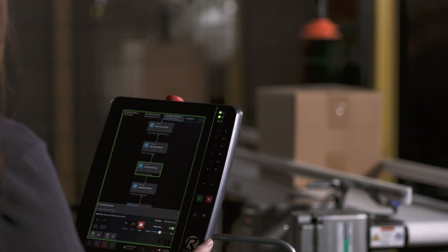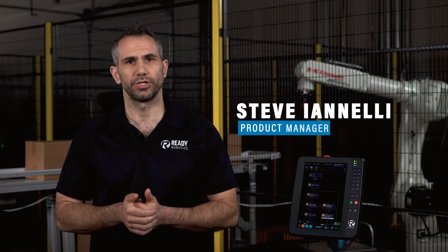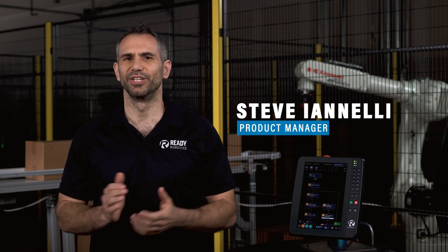Hey everyone, I am so excited today to give you an exclusive look at some of the new capabilities coming to ForgeOS, the revolutionary operating system that empowers you to deploy robotics and automation smarter and faster than ever before. I'm Steve Ionelli, Product Manager at Ready Robotics. Let's take a look at what's new in ForgeOS 5.4.